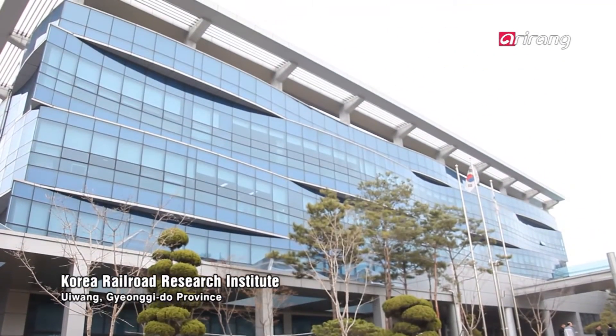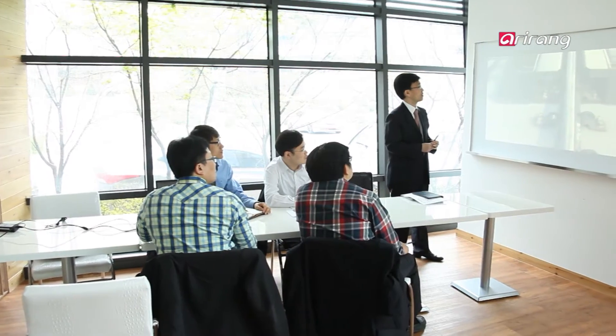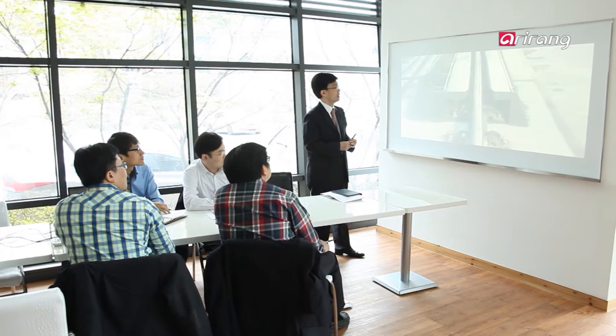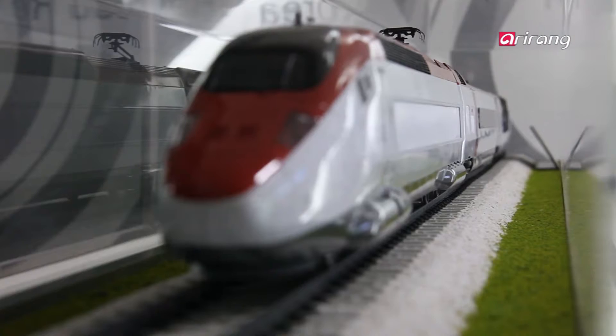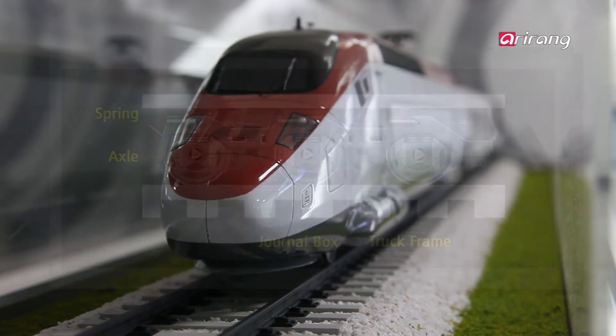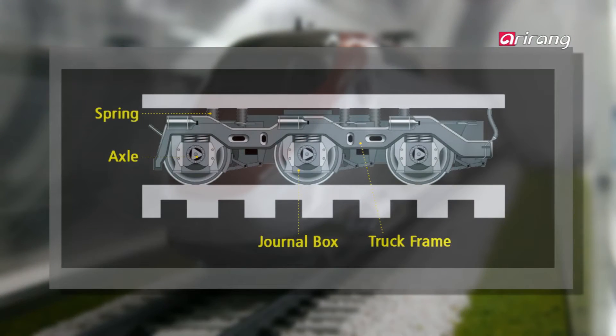The Korea Railroad Research Institute has recently developed a gauge changeable bogey system which enables trains to run on any railroad regardless of the gauge size. So what is a bogey? It is a framework carrying wheels attached to a vehicle, and it plays a crucial role in moving trains effectively.